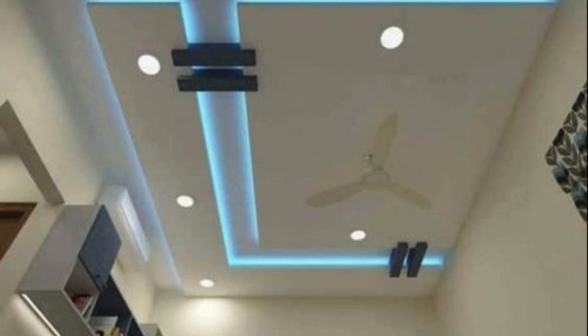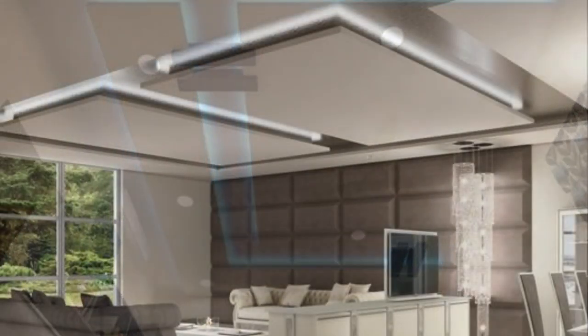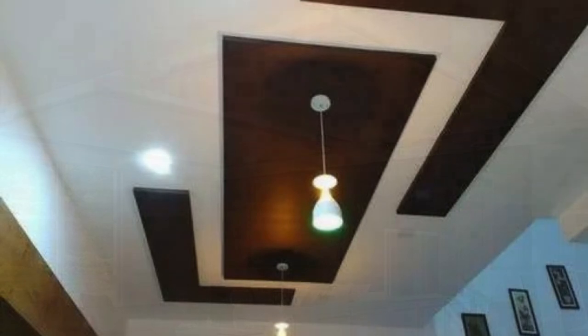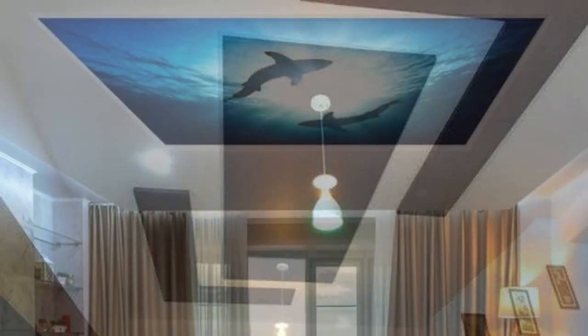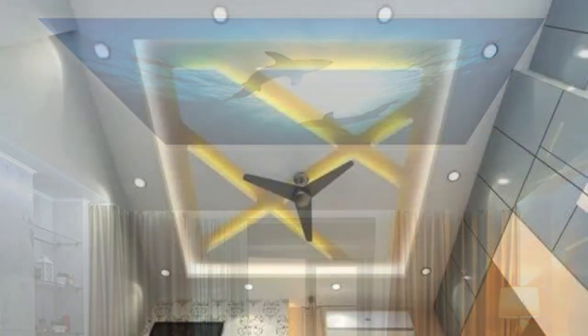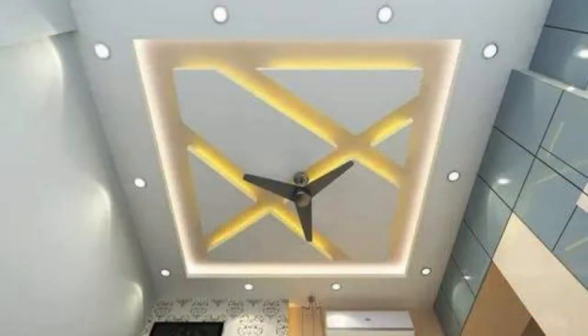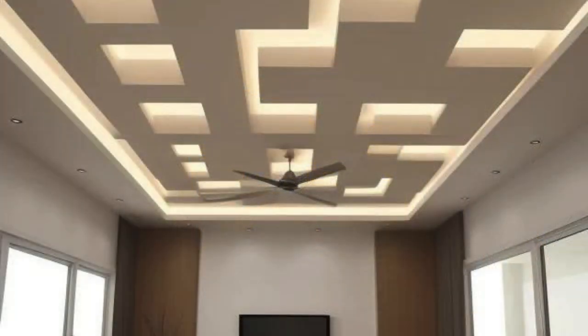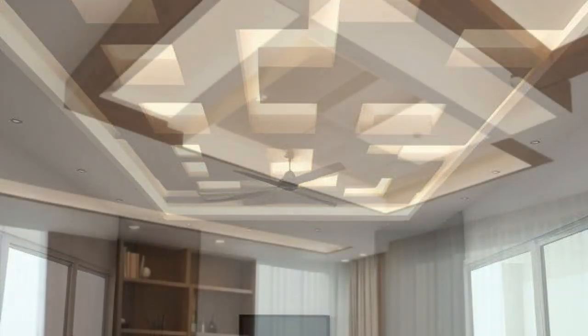Furthermore, technological advancements have brought innovative features to ceiling panels, expanding their capabilities beyond traditional uses. Integrated lighting systems, for example, can be seamlessly incorporated into certain types of ceiling panels, providing both ambient and task lighting while maintaining a clean and uncluttered appearance. This integration not only enhances the visual appeal of a space but also contributes to energy efficiency by optimizing the use of lighting.